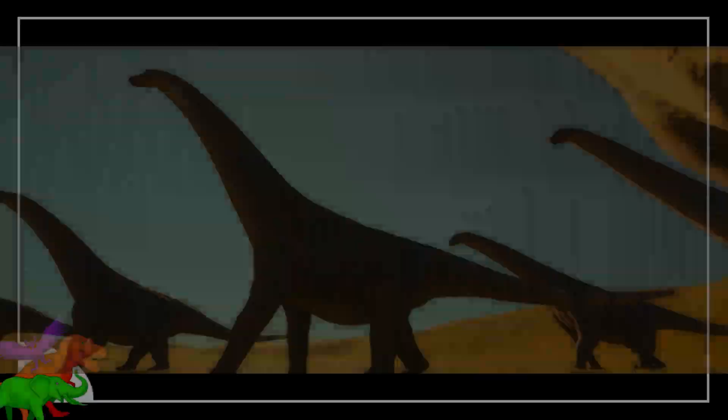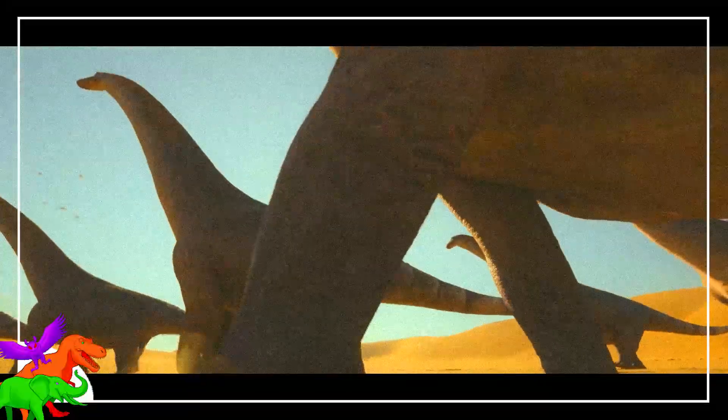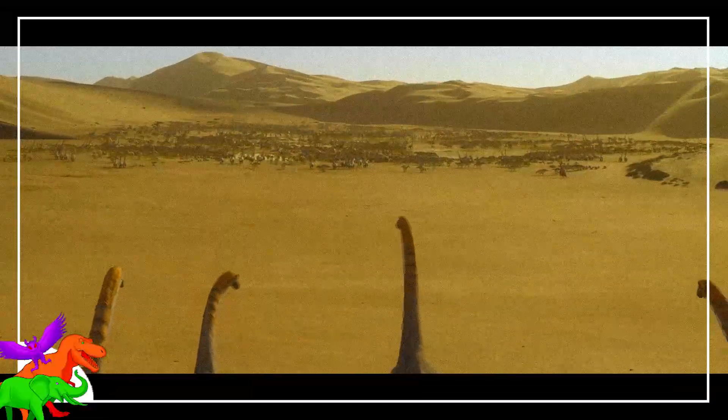Behavior: The giant sauropods don't really do enough stuff in this segment for behavior to be a big thing to talk about. They put their whole head in the water to suck it up, as stated earlier in this video — so that's cool.